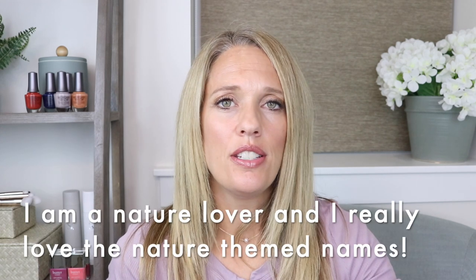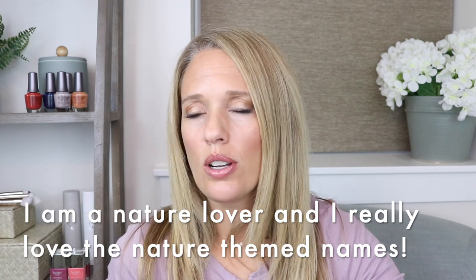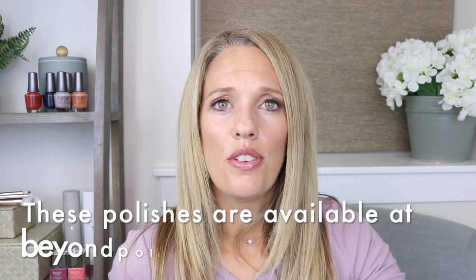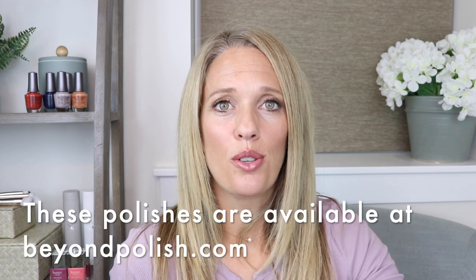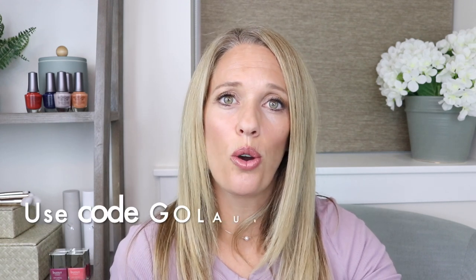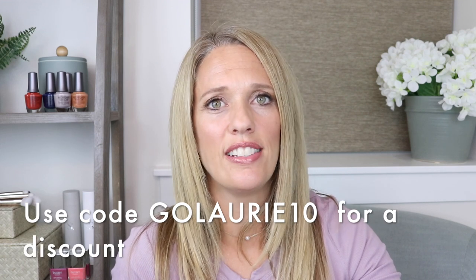There are 30 shades in this collection. I think OPI did a really fantastic job of pulling some of their popular colors from their regular line — they're not exact, but they're really close to some of those, and some feel really unique. I decided to do comparisons all in one video. These polishes are available at Beyond Polish right now, so go ahead and get them if there's any that you like.